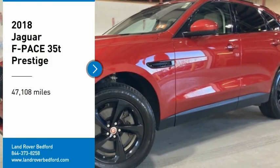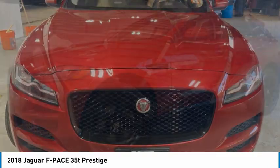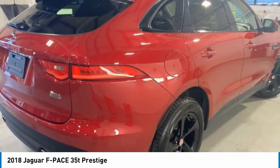Take a ride in the 2018 F-Pace. The first Jaguar luxury performance SUV brings together sporty handling and dramatic beauty with everyday practicality and efficiency.